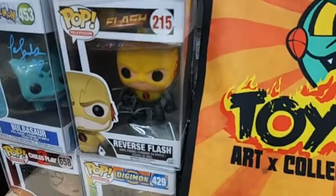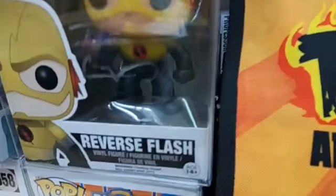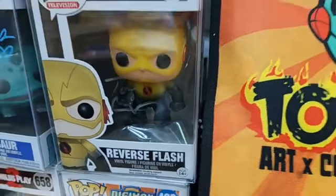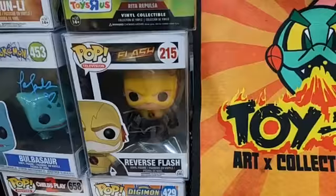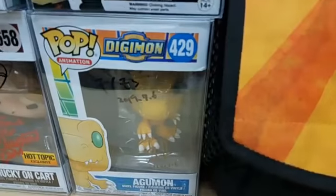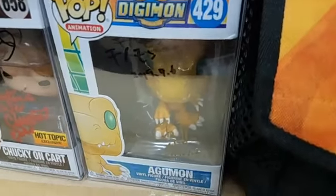If you guys are fans of The Flash, we got the actor who plays Reverse Flash — he signed that one, also $85. And this one is signed by the producer of Digimon from Japan at Anime Expo 2019.